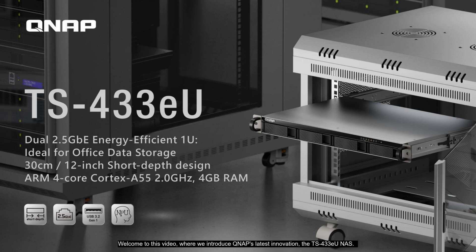Welcome to this video, where we introduce QNAP's latest innovation, the TS-433EU NAS. Designed for office data storage, this compact 1U device features dual 2.5 GBE ports, a 30 cm short depth design, and is powered by a 4-core ARM Cortex-A55 processor. Let's dive into its energy-efficient, space-saving, and high-performance features.